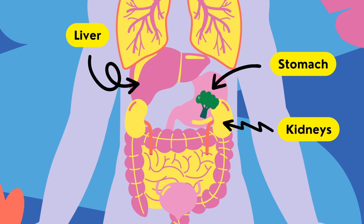While the kidneys are not directly involved in digestion, they play a vital role in filtering waste products and excess substances from the bloodstream, which ultimately contribute to the overall health of our digestive system.